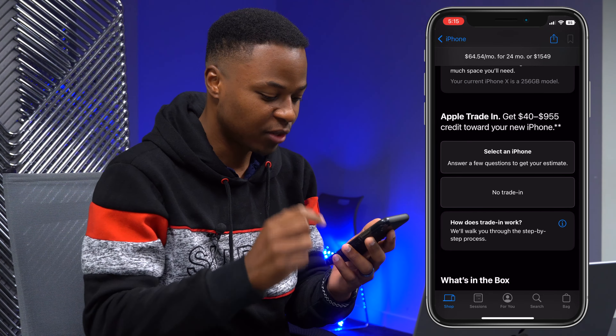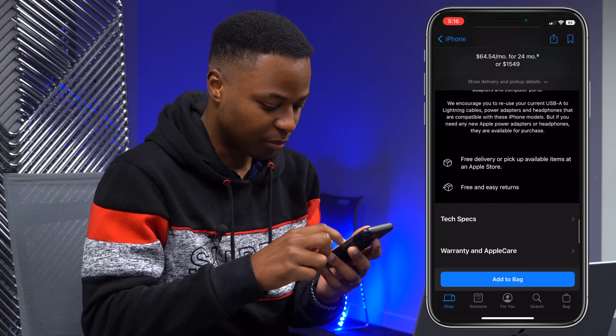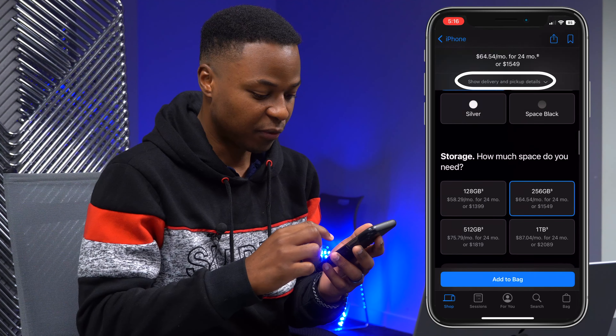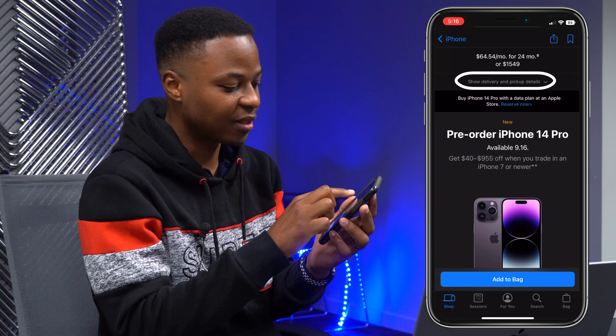You can see our grand total here. We have the iPhone 14 Pro 256GB Deep Purple and I'm going to be paying cash right out of the box. You can see what comes in the box — free delivery, free pickup — and that's basically it.